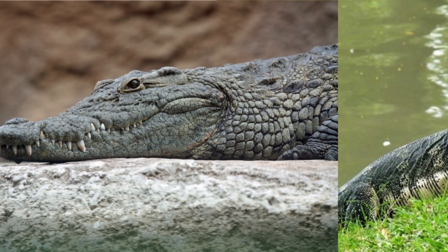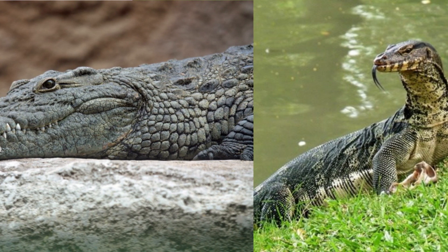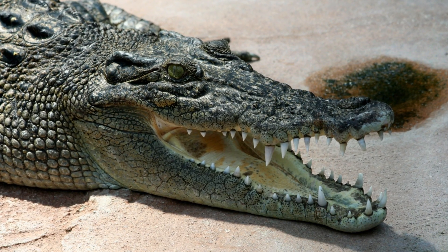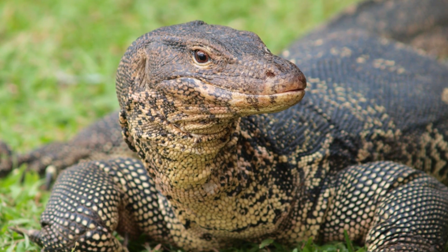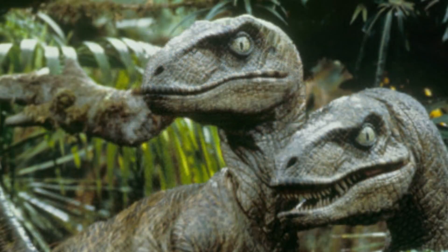For clues about how theropods might have appeared, he looked to modern-day reptilian predators like crocodiles and monitor lizards. According to Rice, lipless crocodiles have exposed teeth, much like the Jurassic Park T-Rex, while monitor lizards conceal teeth behind scaly lips that are similar to the movie version of the Velociraptors.